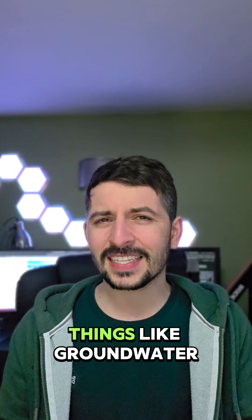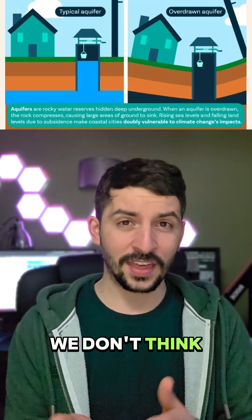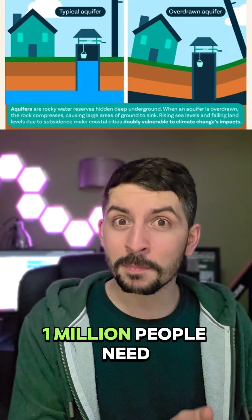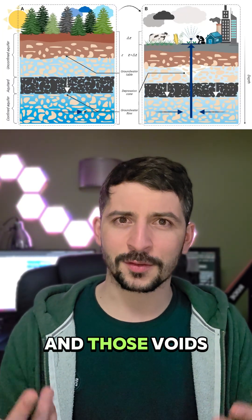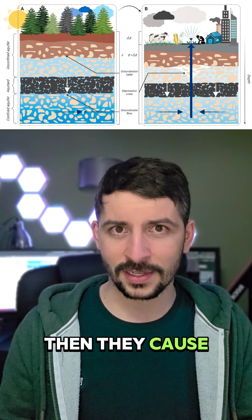And lastly, we have human activities — things like groundwater extraction. We don't think much about it, but nearly 1 million people need fresh water. And when you take water out of the ground, it leaves voids, and those voids get compacted and then cause the land to subside.